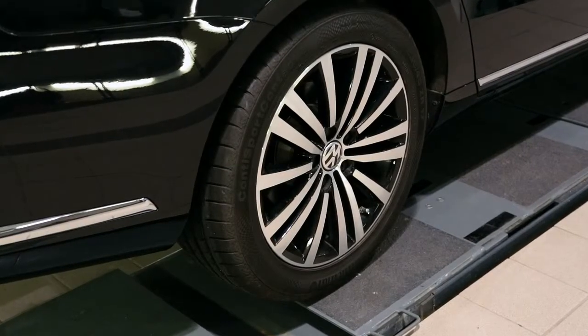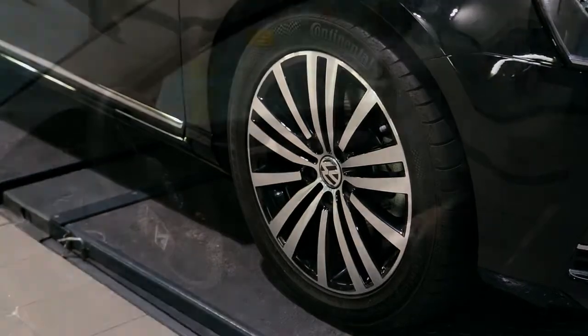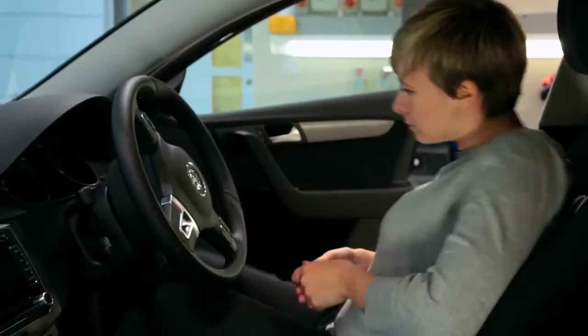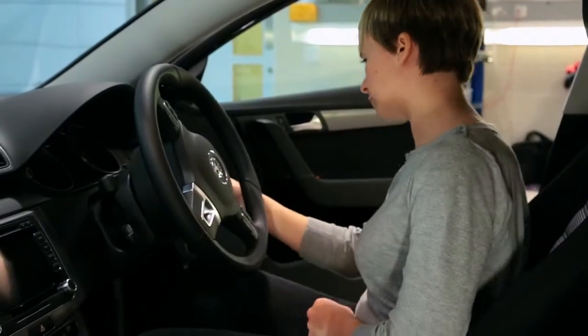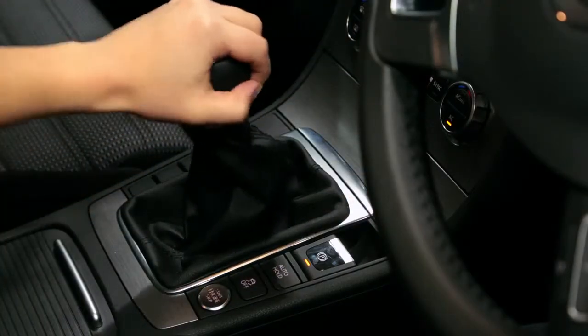If you check them after driving, the air will have expanded, affecting tyre pressures. Remember, when making these checks, to park somewhere safe and ensure your car is stationary with the handbrake on.